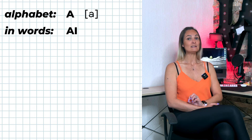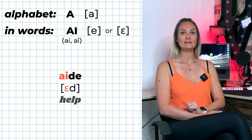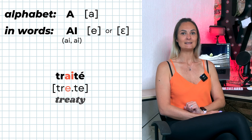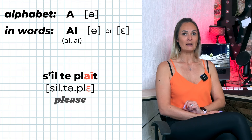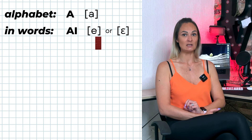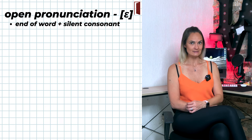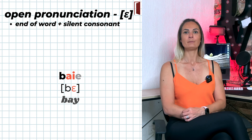AI is pronounced É or È. The letter I can be written with or without a circumflex accent. Examples: aimer, aide, traiter, s'il te plaît. AI is pronounced É if at the end of a word and followed by a silent consonant, for example: mais, bé. Now let's talk about when it's pronounced É (closed) and when it's pronounced È (open).